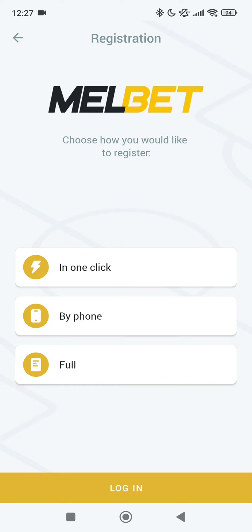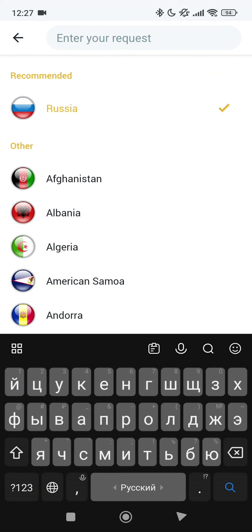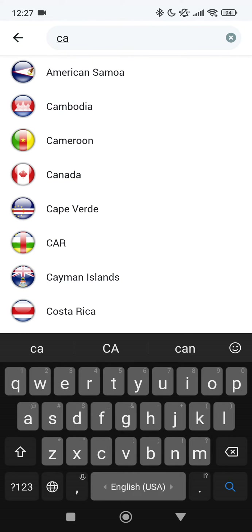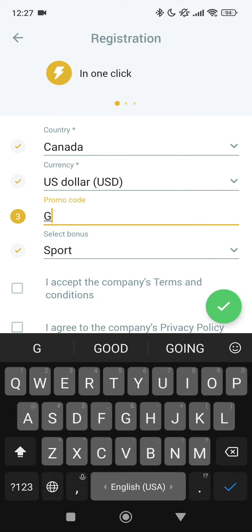You can see three variants. Right now I will choose one-click, but you can choose the other two variants. Select your country, set your currency to USD, and enter the working promo code: GOPROMO520.